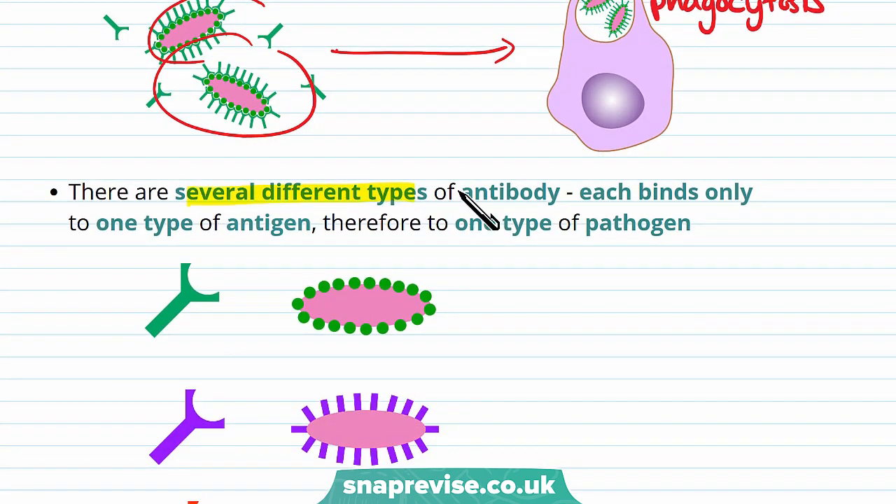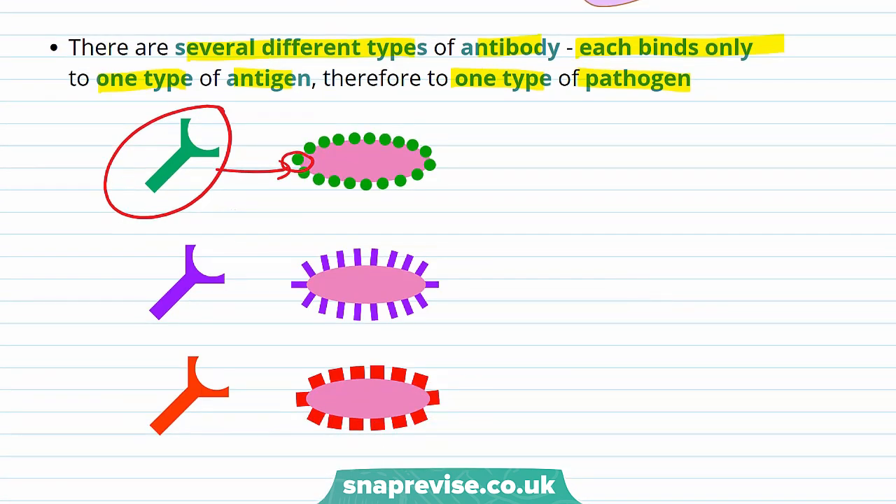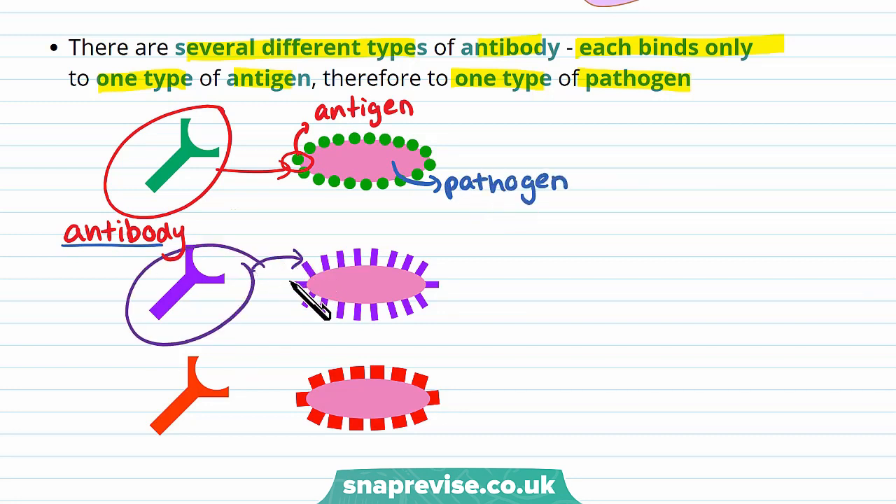There are actually several different types of antibodies. Each binds only to one type of antigen, and therefore to one type of pathogen. So this antibody will only bind specifically to this antigen here. Antibodies always look like this Y shape. Therefore you need a specific antibody for each specific antigen and pathogen. There is a huge number of different antigens possible, which means your body has to produce a huge variety of antibodies.